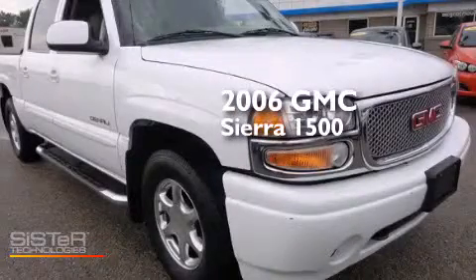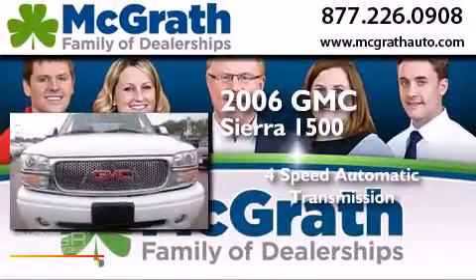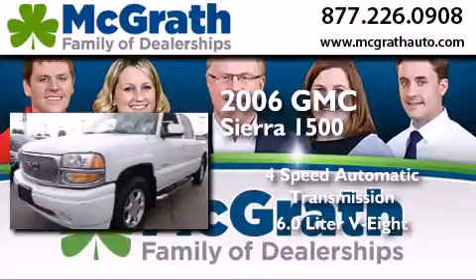This is a 2006 GMC Sierra 1500. This truck has a four-speed automatic transmission and a 6.0-liter V8.